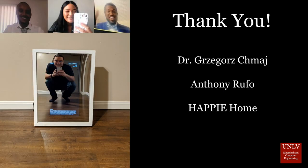The SMC team would like to give a special thank you to Dr. Greg for all his help and guidance along the way. In addition, we would also like to thank our community advisor Anthony Rufo and our sponsor Happy Home.